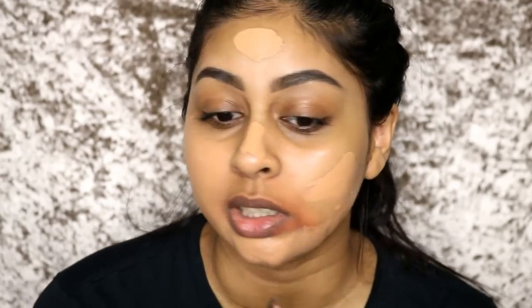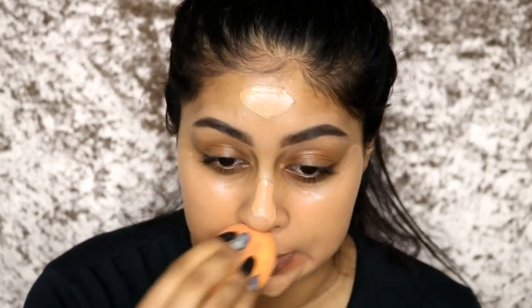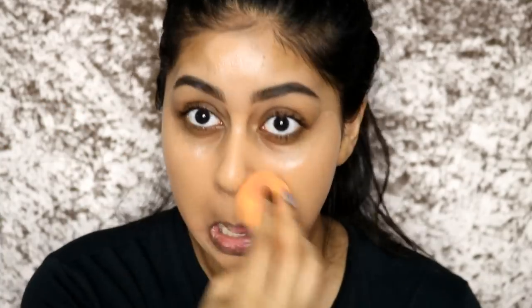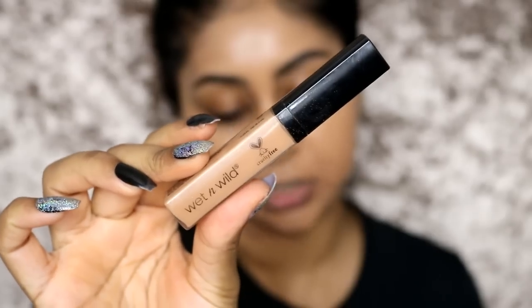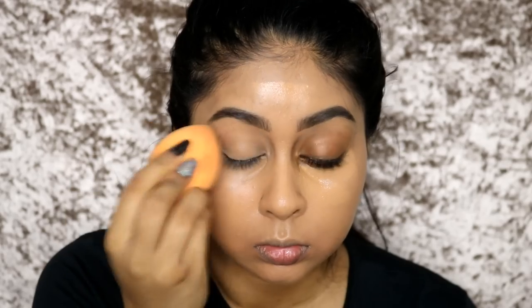I'm going to do my base first today and blend it all in place. I need the corrector because the foundation is a tad lighter and it can go ashy on me - it kind of adapts to my skin tone but that's why I need to correct and highlight. I think my lighting is too bright. I'm using the Wet n Wild Photo Focus Concealer - look at the difference! I'd forgotten how good this foundation is.